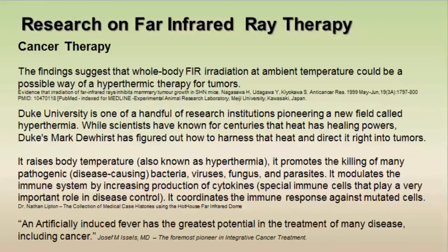Research has also been done on cancer therapy and hyperthermia. Findings suggest that whole body far infrared treatment at ambient temperature could be a possible way of hyperthermic therapy for tumors. Duke University is pioneering a new field called hyperthermia — scientists have known for centuries that heat has healing powers, and Duke University is working on figuring out how to harness that heat and direct it right into tumors.